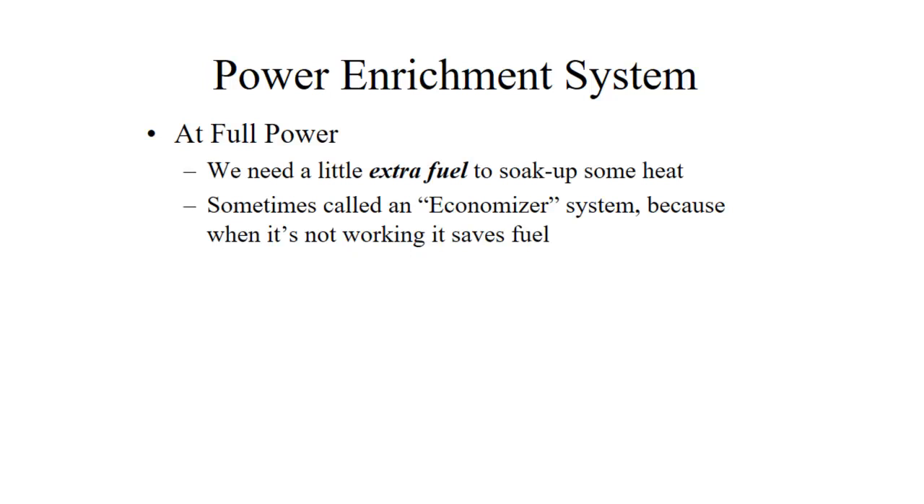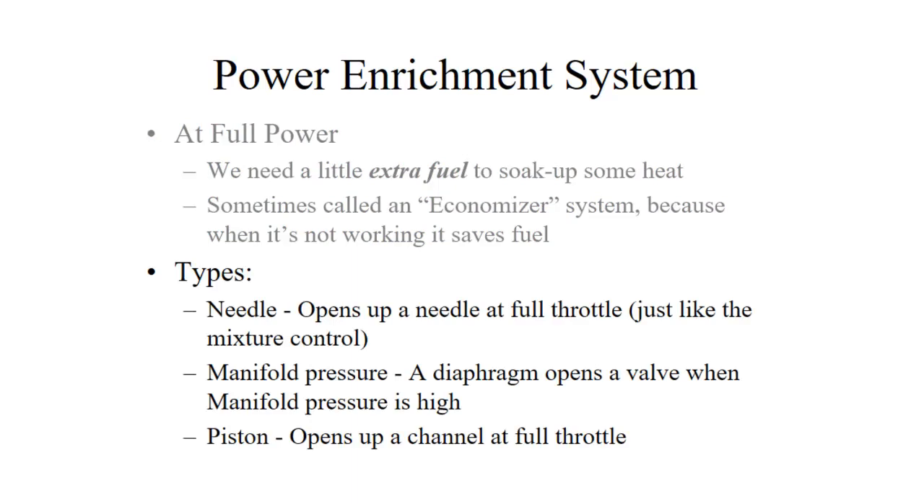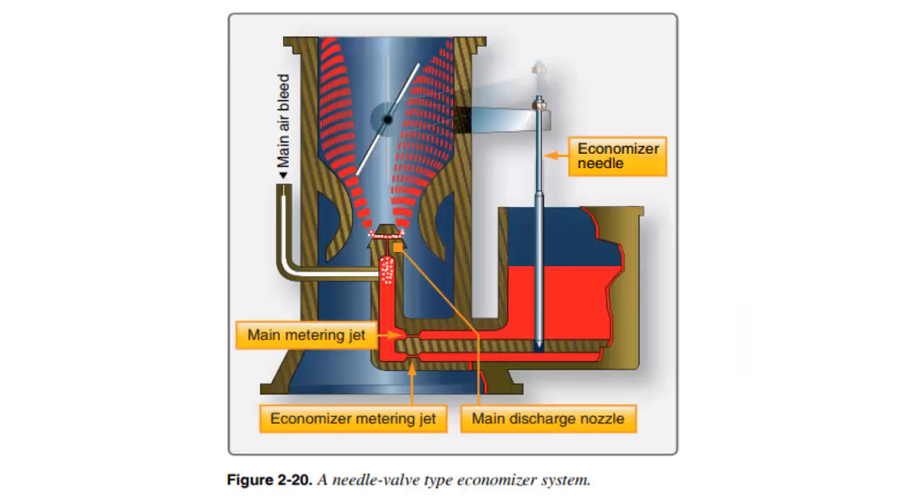A power enrichment system only works at full power. If we need a little bit of extra fuel to soak up some heat at full power or high throttle settings, we throw in a little bit of extra fuel — we call it an economizer, which is a really horrible name. I guess it's an economizer because when it's not working, it saves you fuel. There are just as many types as there are mixture controls: needle, manifold pressure operating a diaphragm or piston. All of those provide more fuel for cooling at high power settings. Here's an example of a needle type economizer — when the throttle is moved towards the open position, it draws the needle up out of the hole and allows additional fuel in.